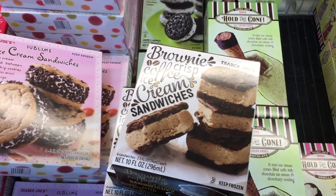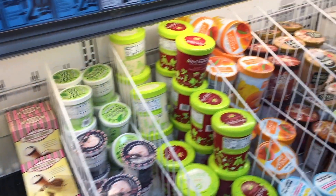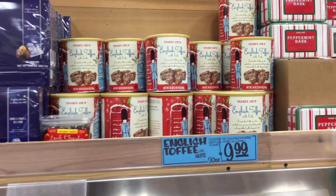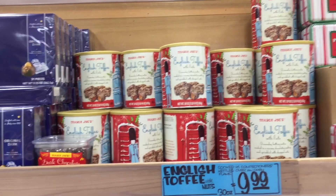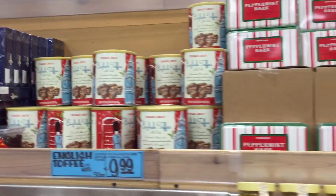Brownie crisp and coffee — I love the flavor of coffee but I don't drink it. They have all of these ice creams — I see a lot of non-dairy ice creams, which is nice to see. English toffee — just the packaging alone looks so nice. You could give that straight as a gift, though it's $10, so you better like the person a lot.